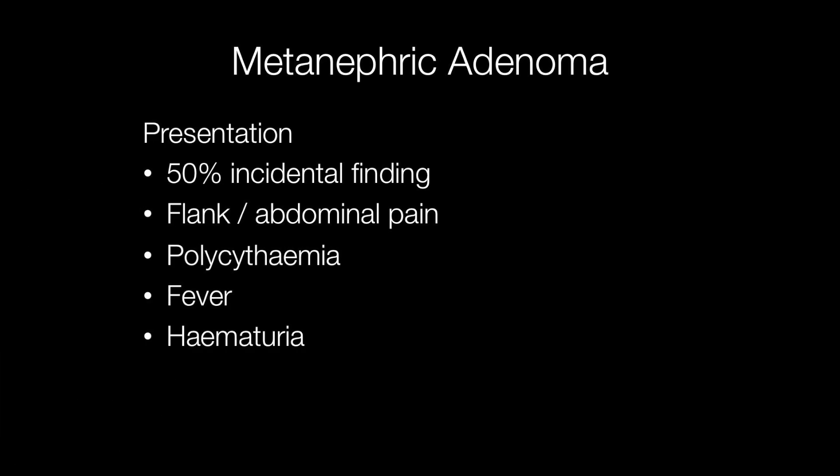In 50% of cases metanephric adenomas are an incidental finding, but they may present with flank pain, abdominal pain, polycythemia, fever, and haematuria.